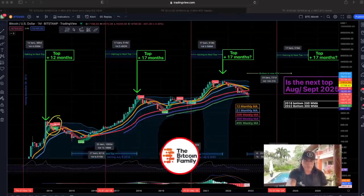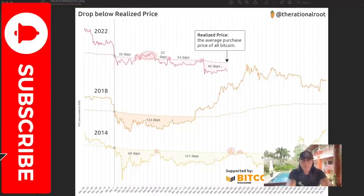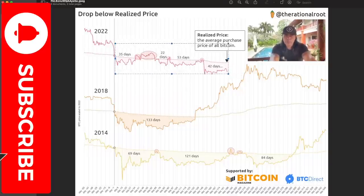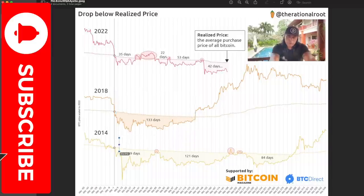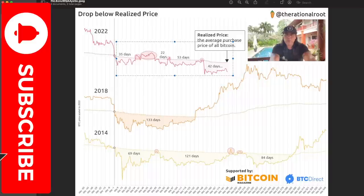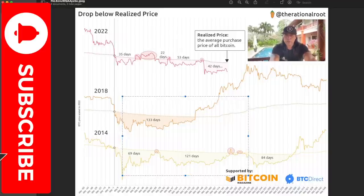This first chart shows the drop below the realized price - that dollar line you can see on every chart, from 2018 and from 2014. The realized price is the average purchase price of all Bitcoin. Every bear market we spend a certain number of days below that realized price: 35 days, 57 days, 110 days, 152 days. In 2018 we spent 133 days below it; in 2014 we spent almost 260 days. At the moment we are at around 150-160 days, placing us right in between those two previous bear markets.